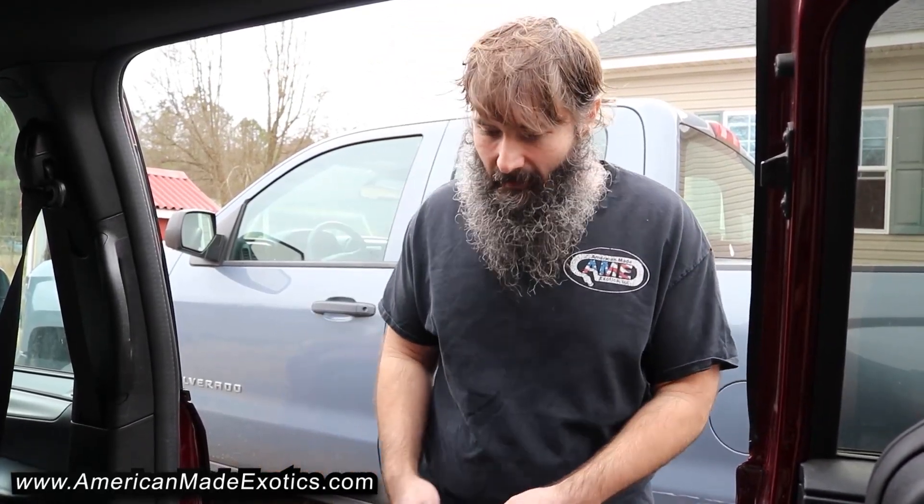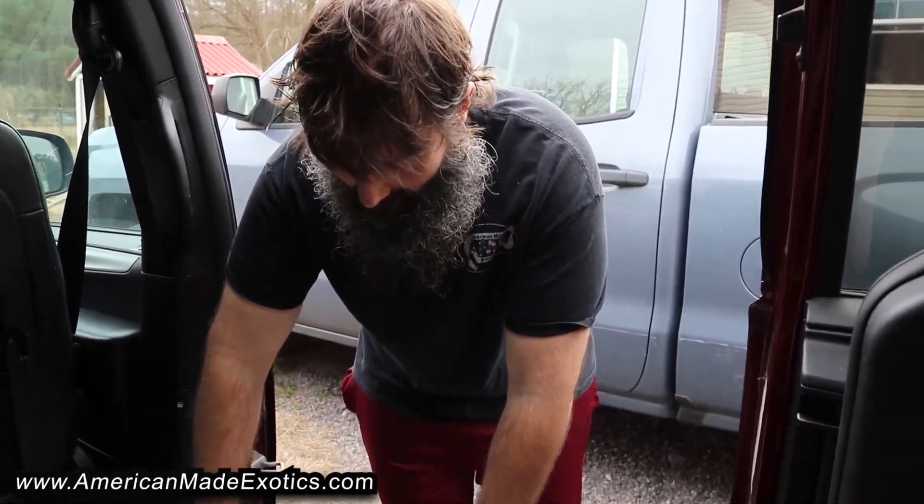Hey, what's up guys, Matt Shiffett with American-Made Exotics here. We got another box of geckos in from Rudy at Bold and Bright Geckos. Really looking forward to getting in here and seeing what they are — just some extra ingredients to mix some extra genetics into the stuff we're already working with. Let's see how bold and bright they are in person; they look great in the pictures.